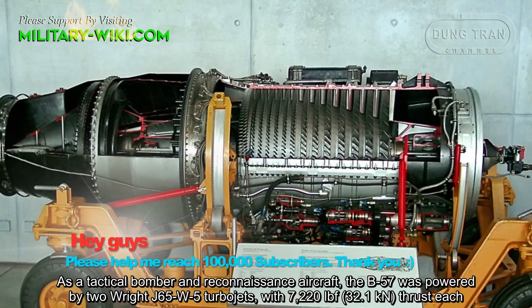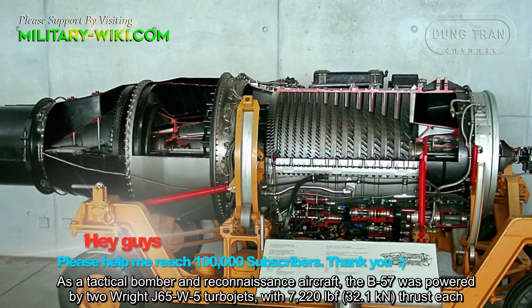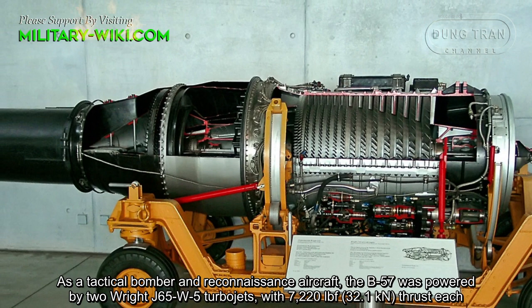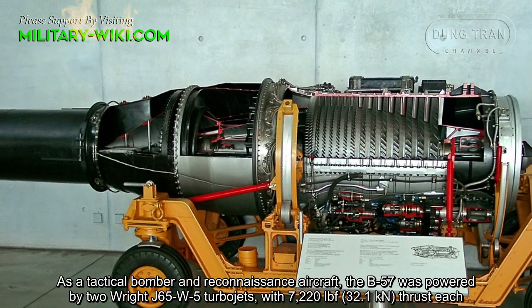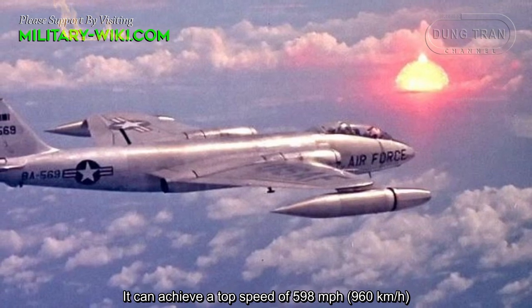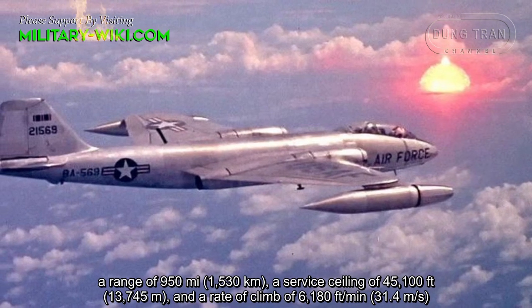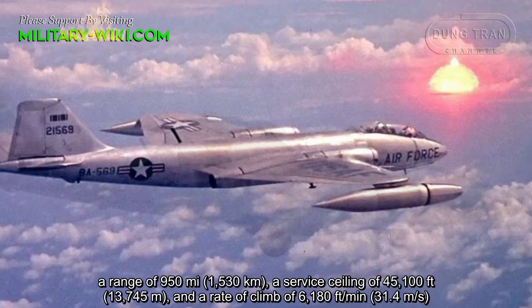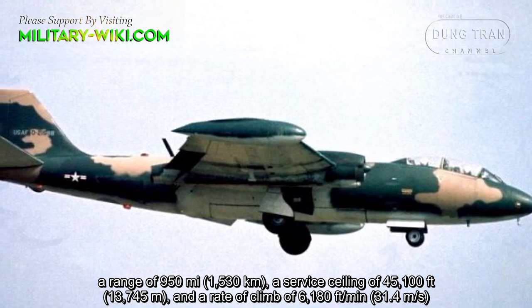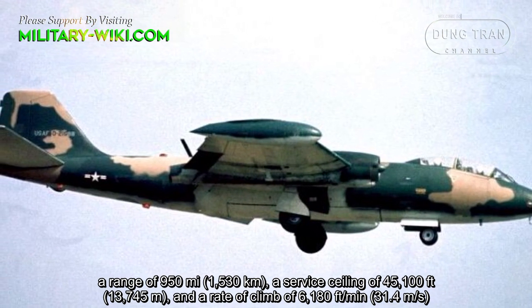As a tactical bomber and reconnaissance aircraft, the B-57 was powered by two Wright J-65-W-5 turbojet engines with 7,220 pounds of thrust each. It can achieve a top speed of 598 miles per hour, a range of 950 miles, a service ceiling of 45,100 feet, and a rate of climb of 6,180 feet per minute.